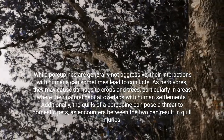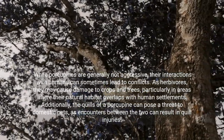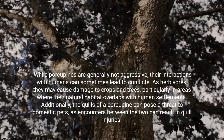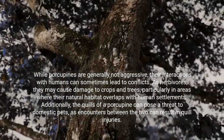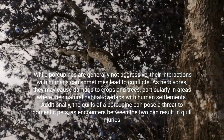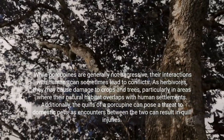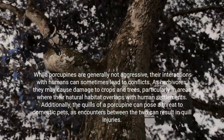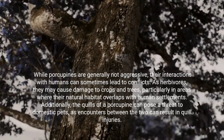While porcupines are generally not aggressive, their interactions with humans can sometimes lead to conflicts. As herbivores, they may cause damage to crops and trees, particularly in areas where their natural habitat overlaps with human settlements. Additionally, the quills of a porcupine can pose a threat to domestic pets, as encounters between the two can result in quill injuries.